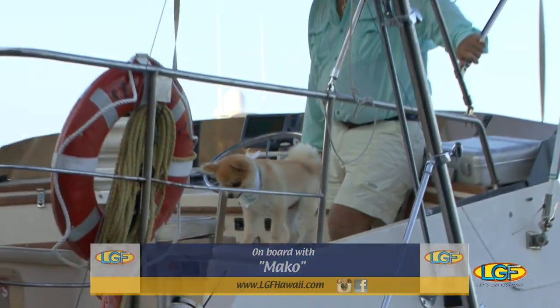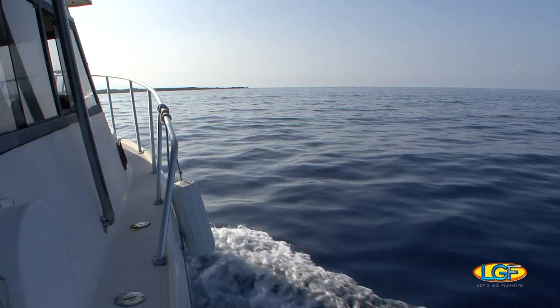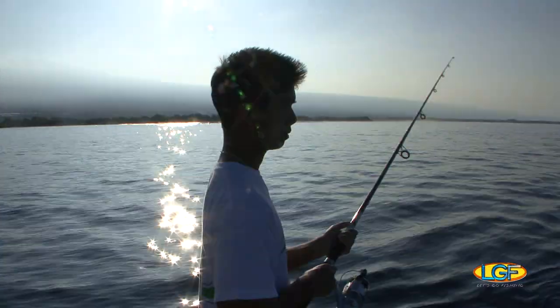Our plans for this trip include light tackle bottom fishing, but on our way to where we want to be, we may as well try this.